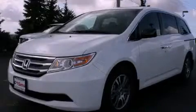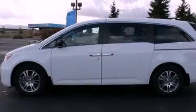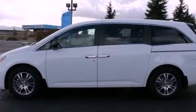This is a brand-new 2012 Honda Odyssey, designed with features that accommodate. It has a 3.5-liter 6-cylinder engine and a 5-speed automatic transmission.